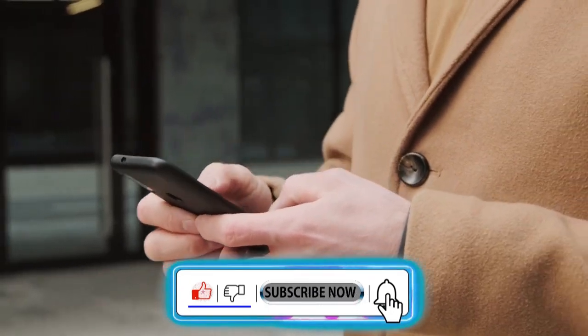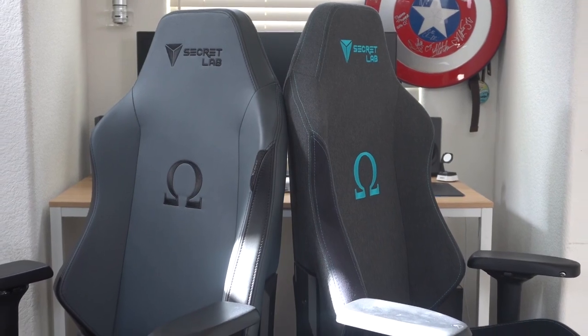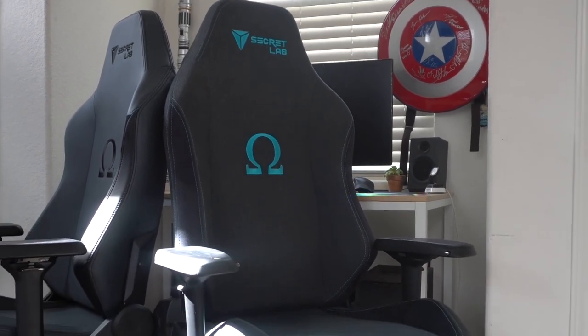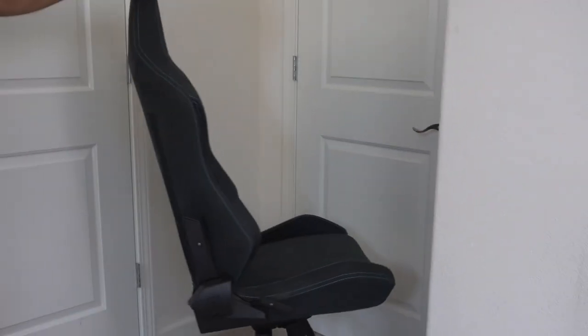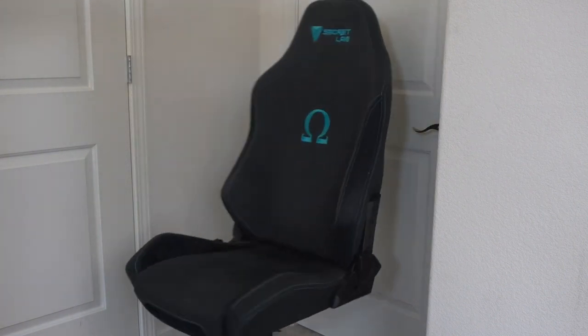Today we will talk about number 1: the Secretlab Omega. With a complete range of adjustment options, including a backrest that can sit from 85 to 165 degrees, premium-feeling faux leather, and some of the coziest extra pillows we've ever laid our heads and lower backs on, the Secretlab Omega is the best gaming chair we've tested.